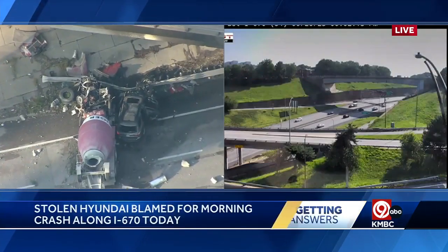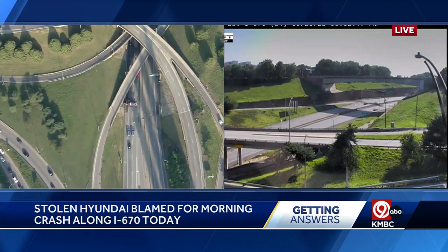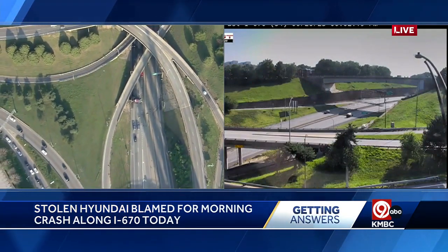Police say a stolen Hyundai is to blame for this massive crash that shut down parts of downtown Kansas City this morning. Live pictures from the area show it is cleaned up now. In all, seven people were hurt in five different cars. KMBC 9's Matt Evans is getting answers about the crash and the stolen car involved.